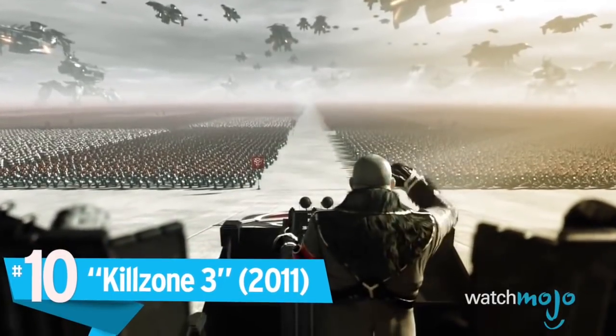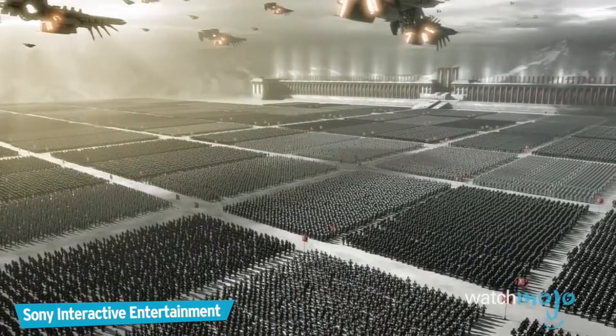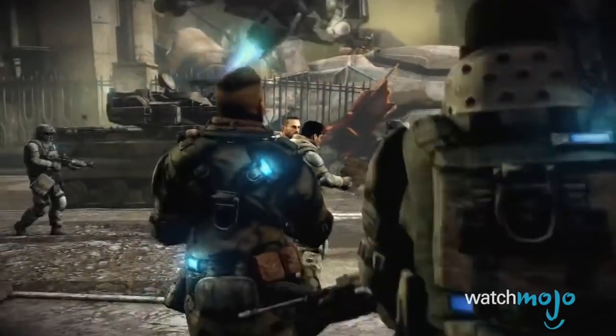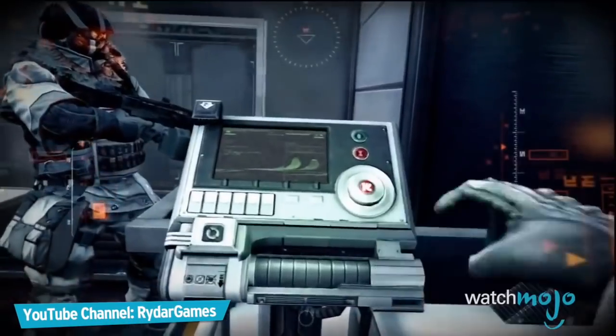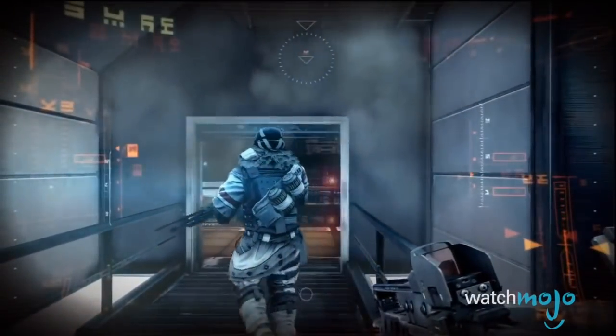Number 10: Killzone 3. Released exclusively for the PlayStation 3, Killzone 3 acts as the third entry in the FPS series, if you're not counting the PSP spinoff. The graphics packed a powerful wallop. Never before had a Killzone game looked so beautiful and perfect, and it was subsequently praised for its stellar graphics.